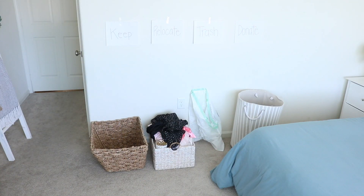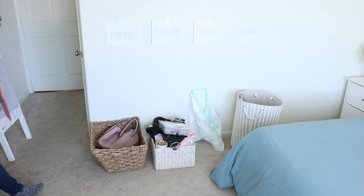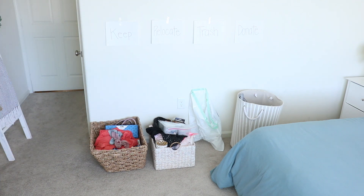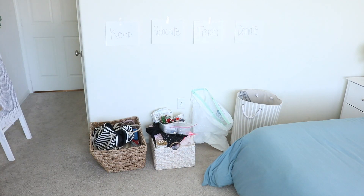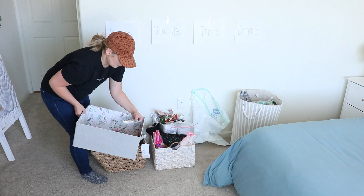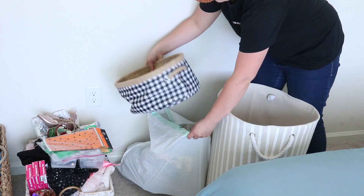Some questions I like to ask myself when decluttering to make the process easier: Do I have something else like this, or something that serves a similar function? When is the last time I used this? And if I saw this at the store today, would I purchase it? These questions really help because sometimes you end up overwhelmed and not sure what your next step is. When you divide things into categories and have a specific series of questions to ask yourself, it helps move the process along. Another question that really helped me: is there another person out there who could really use and appreciate this item?